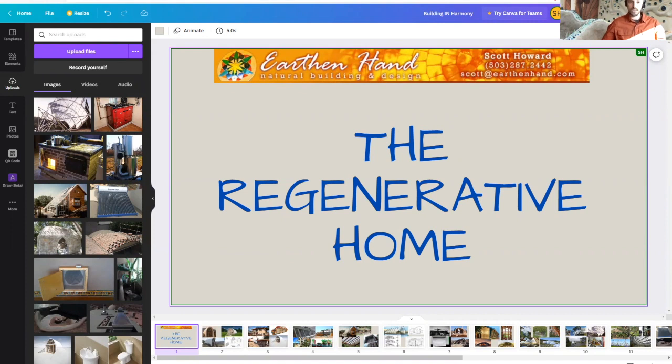I use natural materials, mostly materials-based design, and try to use what's locally available and follow the cues of indigenous people and vernacular styles. My company is Earth and Hand Natural Building, founded in 2002.